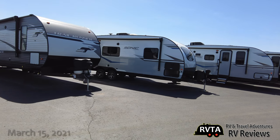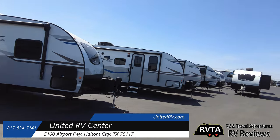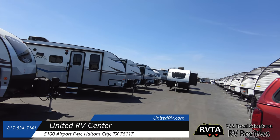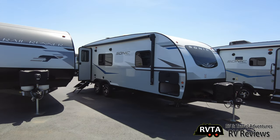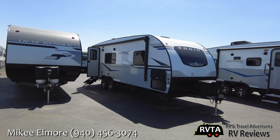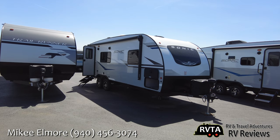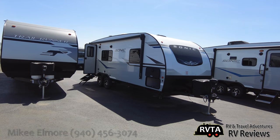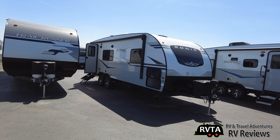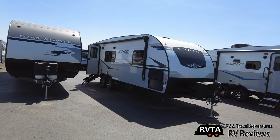I met United RV in Fort Worth, Texas and they have quite a bit of inventory — they're not suffering for inventory. I was just talking to Mikey, who I've known for about 10 years, and he said they have the best service department in the state of Texas pretty much. So if you're buying an RV and you want great service, this is the place to go. I'm looking at a Sonic by Venture RV.